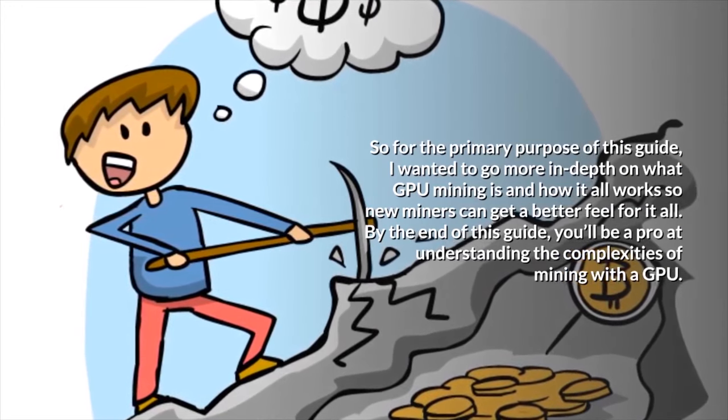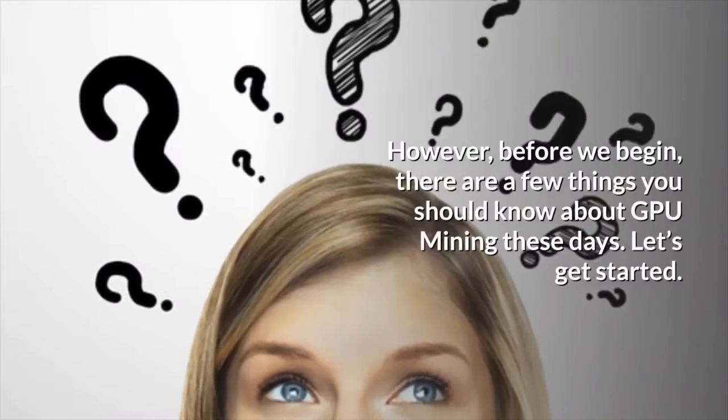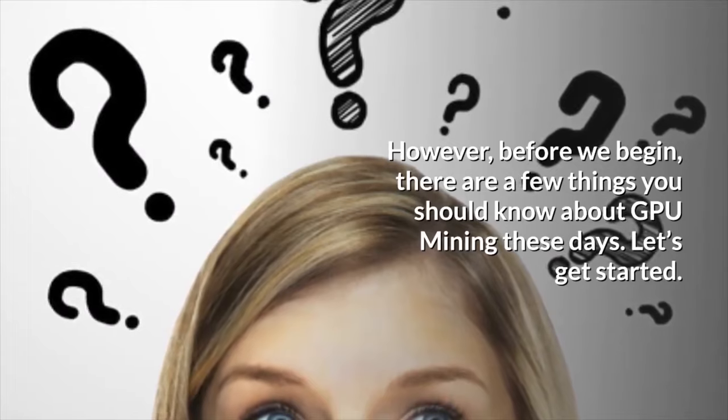By the end of this guide, you'll be a pro at understanding the complexities of mining with a GPU. However, before we begin, there are a few things you should know about GPU mining these days. Let's get started.